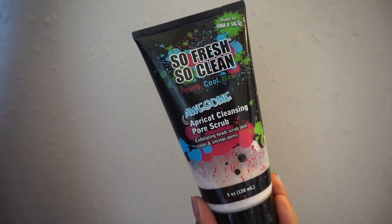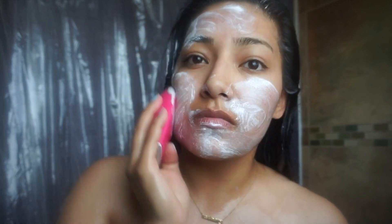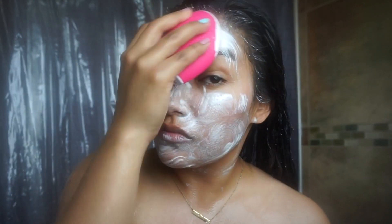Now going in with So Fresh So Clean and the scrubber — I found the scrubber at TJ Maxx. These two work amazingly together. The scrubber vibrates so it really works in there and helps with any pimples that I have. Now I'm just going to rinse it off my face — I slowed this down because I wanted to be a little dramatic.